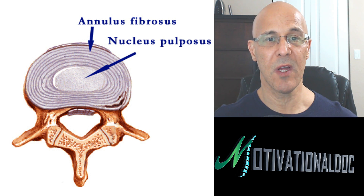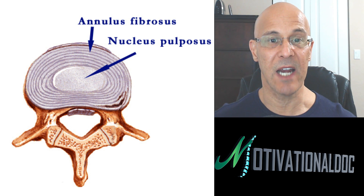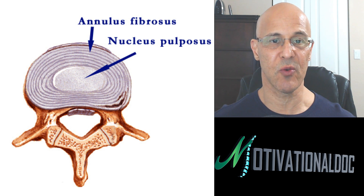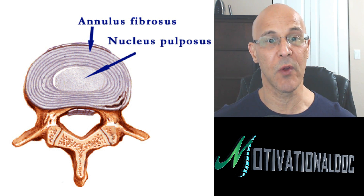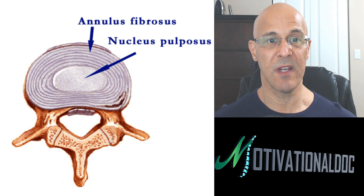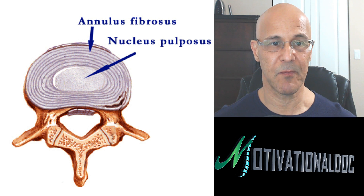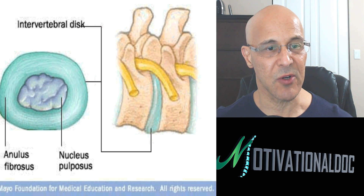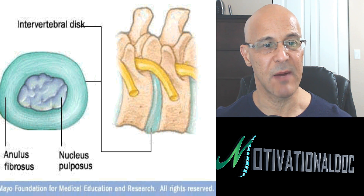I'm telling you that most — just about mostly all — of these procedures today are not necessary worldwide. The biggest reason why people get surgery is because they can't withstand the pain, or they're scared because the doctor tells them that if you don't do it, something bad will happen. I'll get to that in just a second. Here's a picture of the annular fibrosis as well as the nucleus.